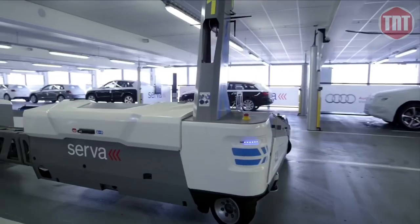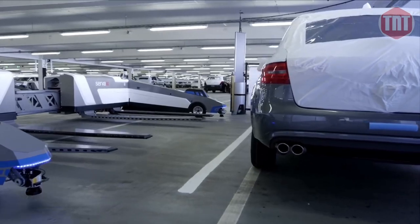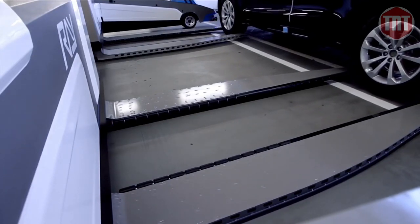To eliminate idle spaces, 200,000 measurement points are evaluated by lasers to detect the contour of a car.